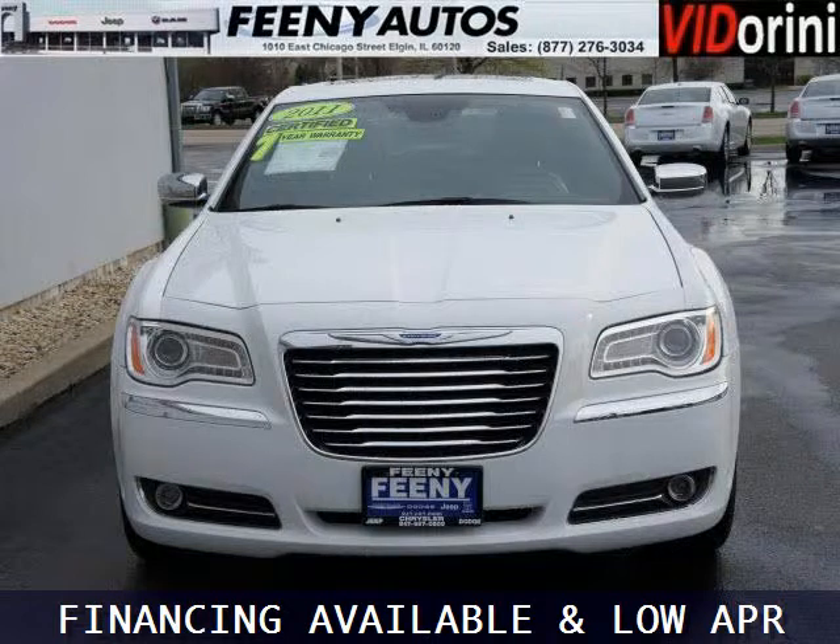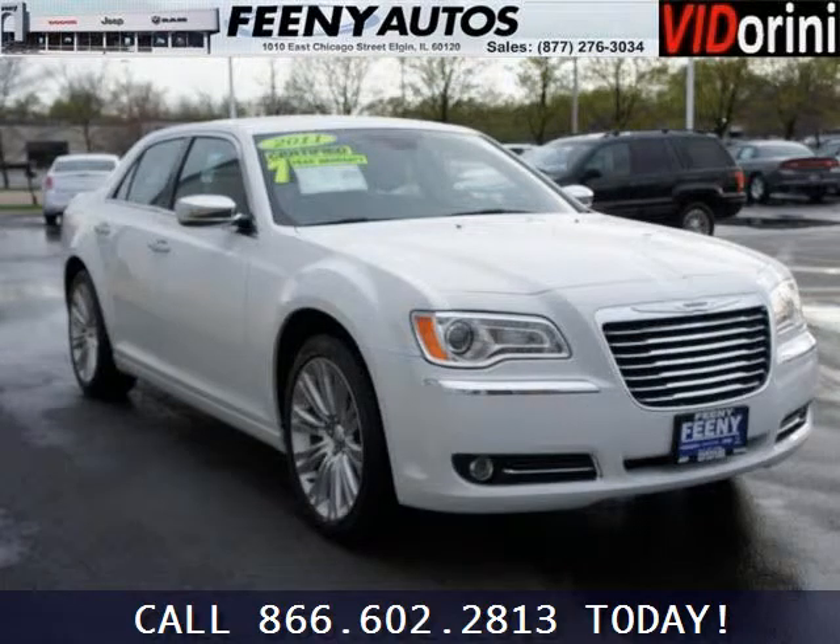The airbags and Dolby stereo only makes it more attractive. Low miles means it's fresh and ready to get out there. Come in today and take a look for yourself. Feeny Chrysler Jeep Dodge is the dealership for you, conveniently located in Elgin, Illinois off of I-10.